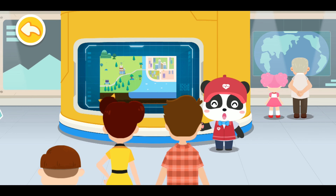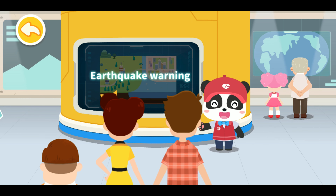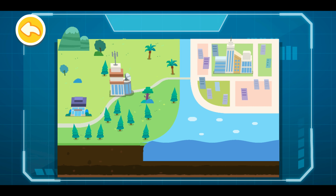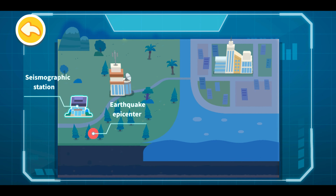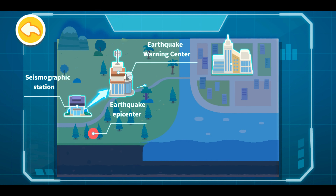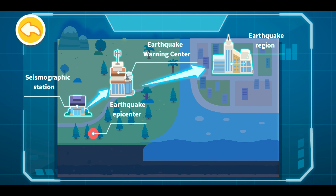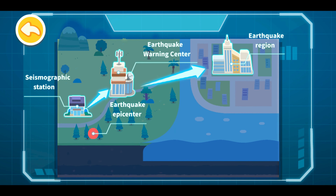Welcome to the Earthquake Science Museum. I am the docent Kiki. Today, let's talk about Earthquake Warning. When the earthquake strikes, the Earthquake Station near the epicenter captures the initial seismic wave information. The Earthquake Warning Center immediately estimates seismic parameters and influence intensity and sends an alert to the earthquake region before the destructive seismic waves arrive, so as to remind residents to take urgent measures and alleviate disaster losses.